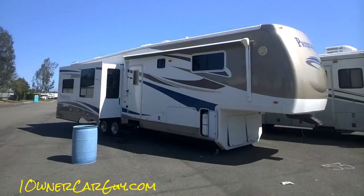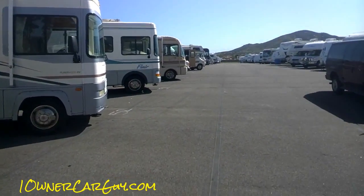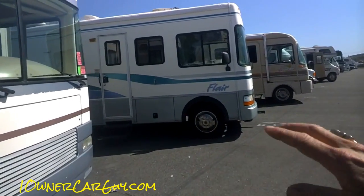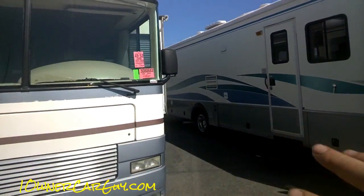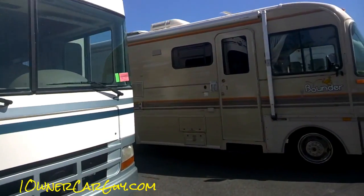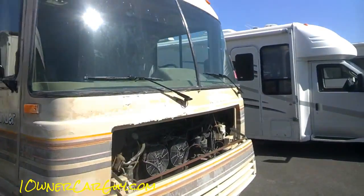Okay, here we go — RV auction. This stuff isn't too new for me. One owner car guy, oneownercarguy.com. If you watch my videos much, you know I look at this stuff. This is nice if it's a V10 — I'd be interested, but I'm not looking for something that new and motorized right now.